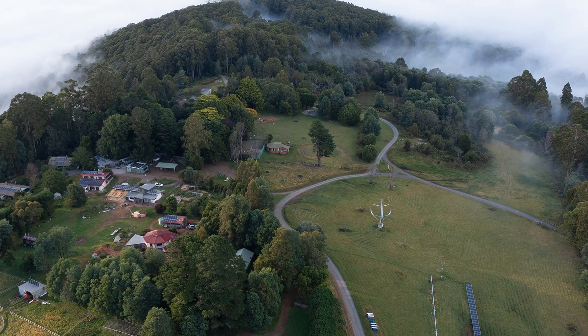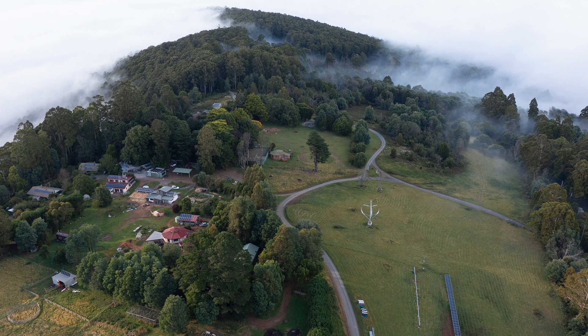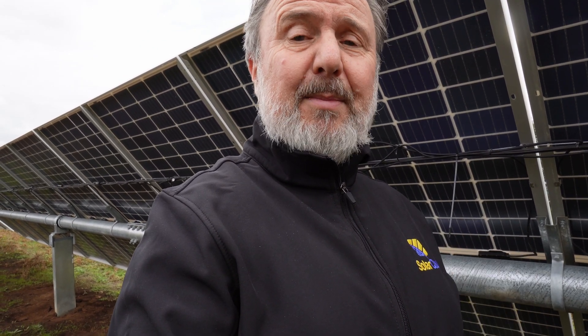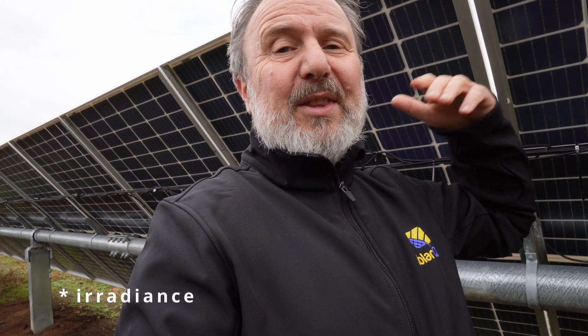Something I was surprised to discover is that in foggy conditions — and we get a fair bit of fog here on Mount Tilibuong at about 700 meters above sea level — the bifacial panels perform really well compared to monofacial panels. The back of these bifacial modules receives almost the same amount of irradiation from the whiteness of the fog as the front side does, effectively giving a double boost in foggy conditions.